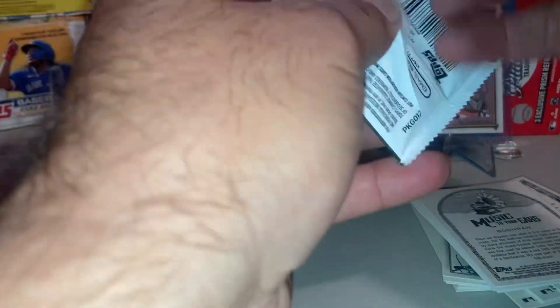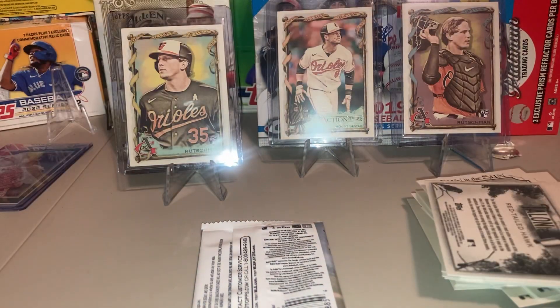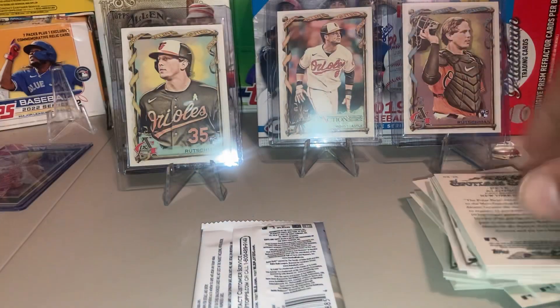Looking for that Robert De Niro autograph. We've got a lot of singles, we've got some good stuff on the way — some 2023 update, 2022 chrome.